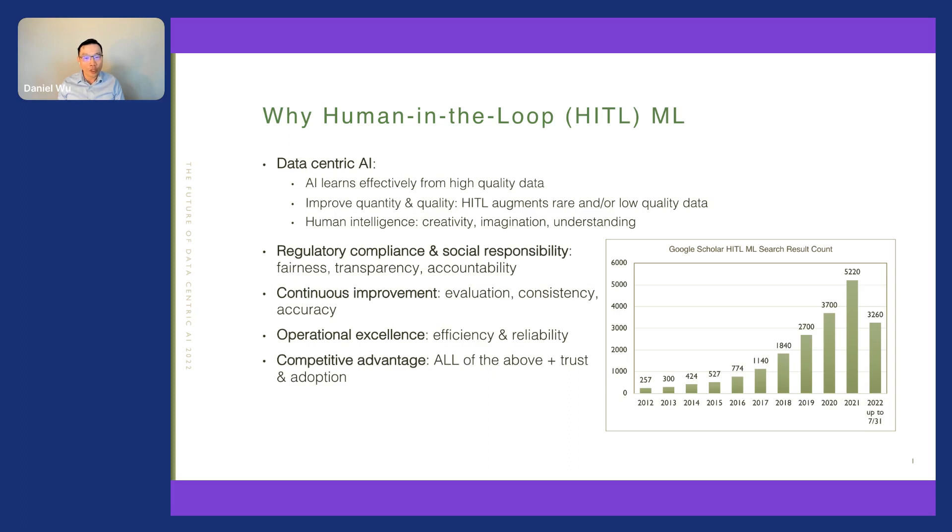Before diving in, let's think about why it is beneficial or necessary to involve humans in the machine learning loop. First and foremost, we recognize that data is centric to AI. While AI is competent at independently learning from large, high-quality datasets, such datasets are rare in the business world and very expensive to create. In a Kaggle survey from 2017, about 50% of data scientists reported that dirty data is the biggest challenge for their daily job. Therefore, the most common application of human-in-the-loop today is to augment rare or low-quality data with human annotations.